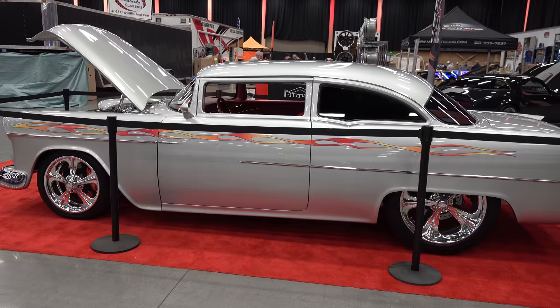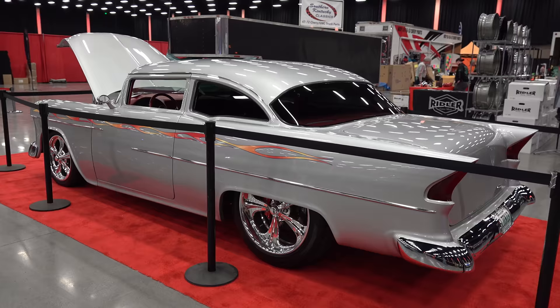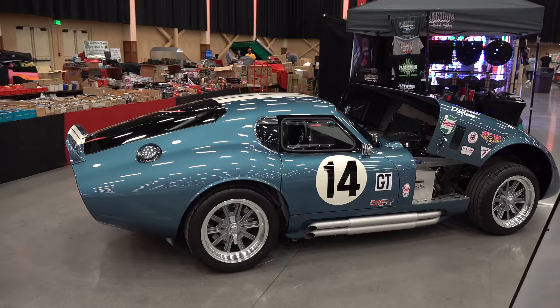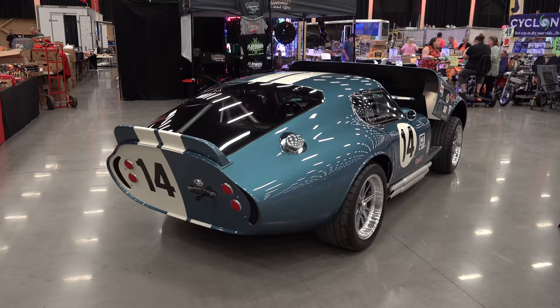The weather was good, the mask mandate was lifted, the regulations for number of people in the building were lifted — it was like 2019. That's not a real Shelby Daytona, but that Daytona style — I just like it. I think that's like a Factory Five car or something, but I dig them. I just think those are some of the coolest cars out there.